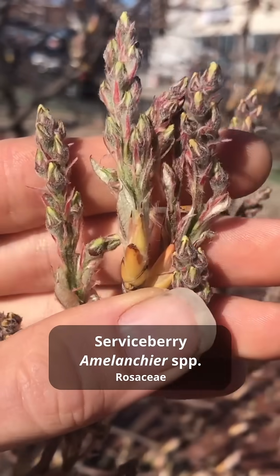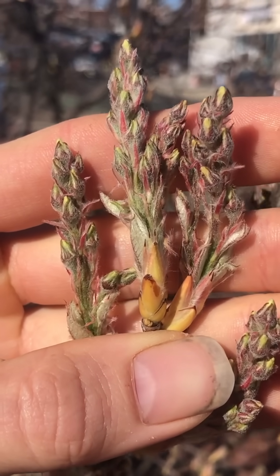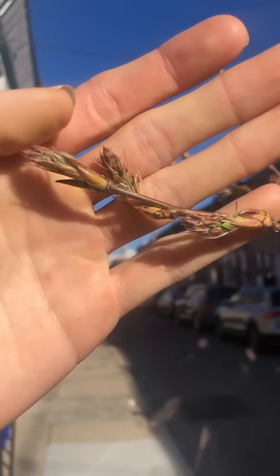These native service berries will be in bloom soon. These are really cool-looking flower buds that are just peeking out. I'm really looking forward to these service berries, and I've even seen folks gathering the service berries from these trees in this little grove.